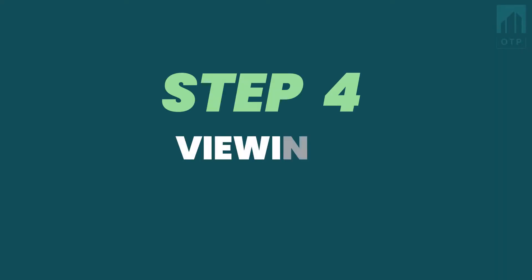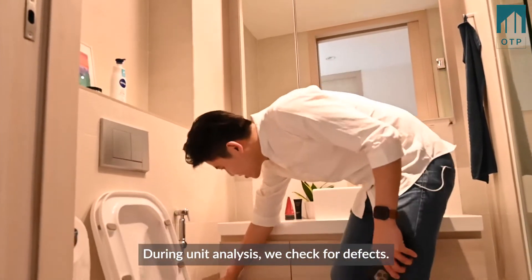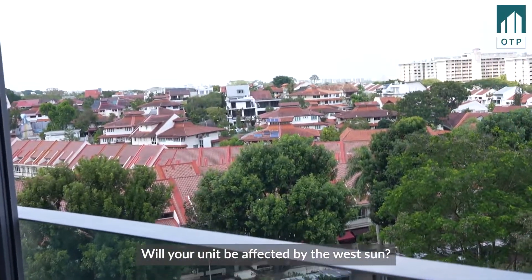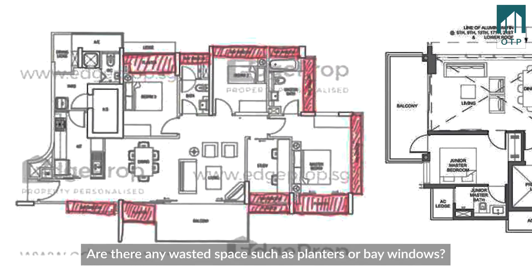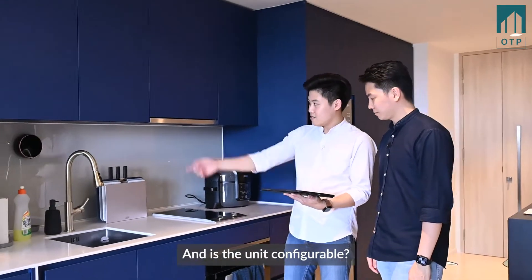Step 4: Viewings. Using our buyer's checklist, you will know the key things to look out for. During unit analysis, we check for defects — is there water leakage or termites? Will your unit be affected by the west sun? Next, layout analysis: look at the floor plan. Are there any wasted spaces such as planters or bay windows? Can some of the walls be hacked? And is the unit configurable?